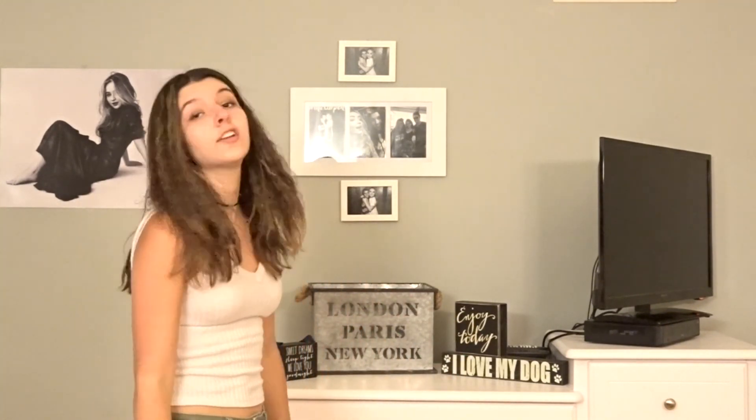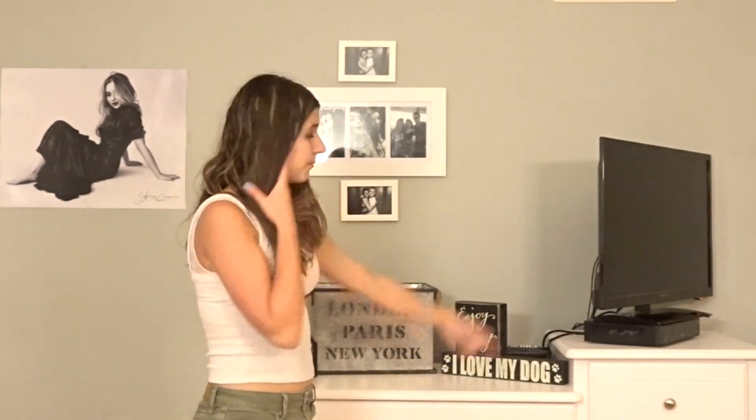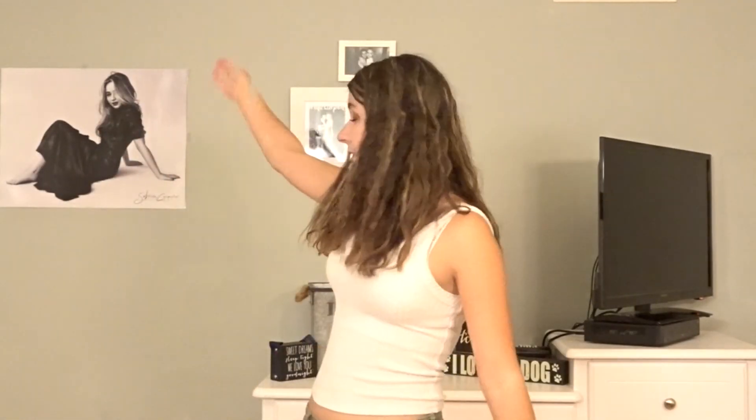This is the last part of my room and there's not much to say — there was only stuff to say when I was finding things. I have some random signs: one says 'I love my dog,' one says 'enjoy today,' one says 'sweet dreams sleep tight we love you good night.' My TV just ruins the aesthetic of everything. Up here there are VIP pictures, and over there is a Sabrina Carpenter poster in black and white from her concert — I had to hang it.